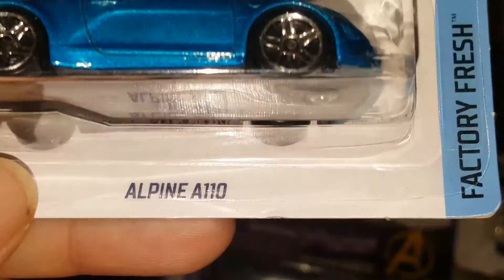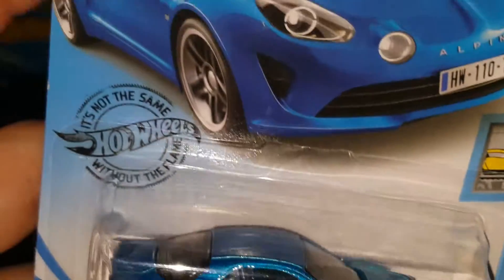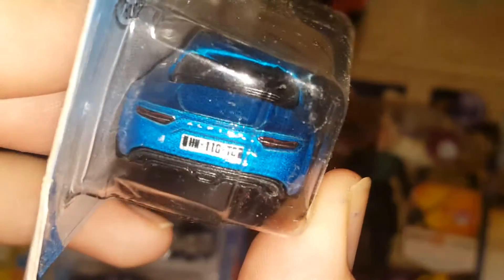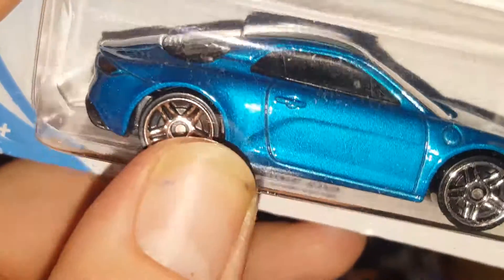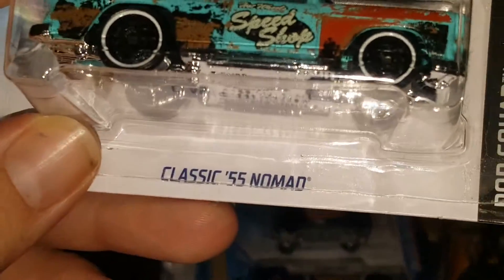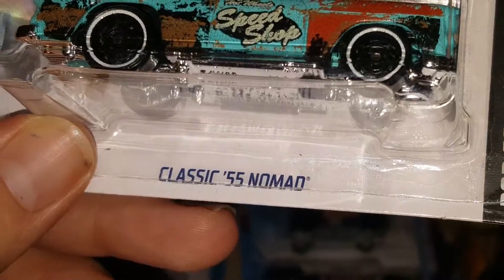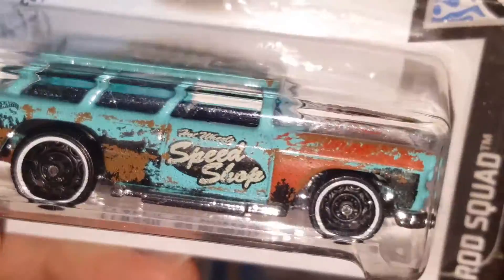Another beautiful blue car — it's an Alpine A110. Beautiful car. It has the headlights, the license plates, and the tail lights all detailed. Really really beautiful. It's a little bit lighter blue, metallic.